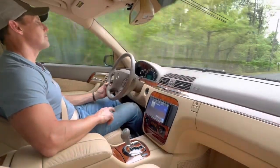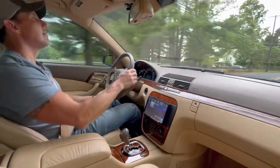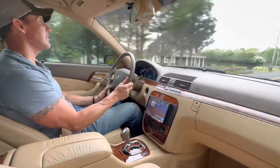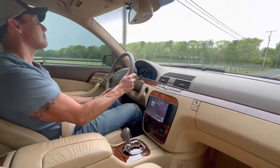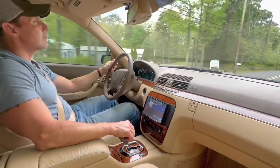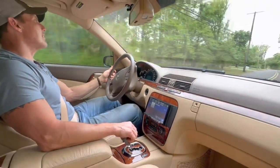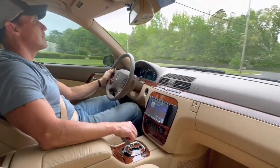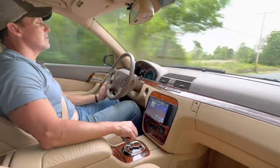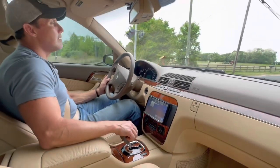Fantastic drive quality. Suspension is nice and tight, steering is precise. Such a big car — it really handles beautifully. It's got the massive brake calipers with cross-drilled rotors. The car stops on a dime.